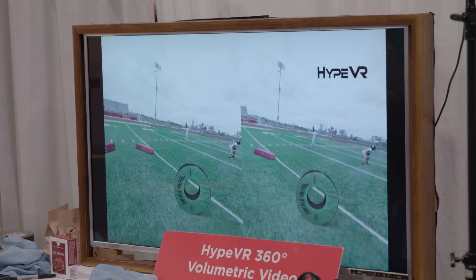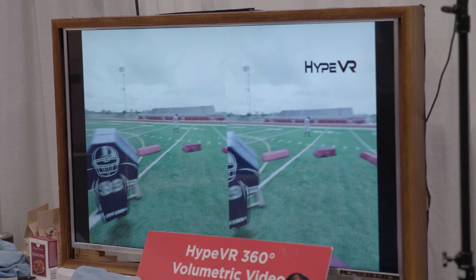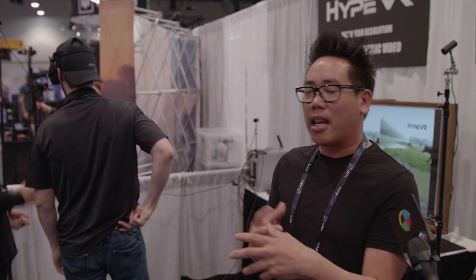Previously, you could only get this type of six degrees of freedom in a video game. For the first time, you can be inside a video and actually walk around at high quality. In order to achieve this, we had to develop our own capture system, our own reconstruction process utilizing deep learning and algorithms, and we created a brand new codec — because there's no such thing as a geometry compression video player that exists, as this goes a step beyond traditional 2D video compression.